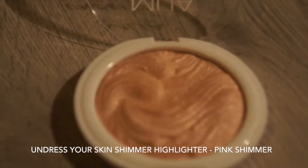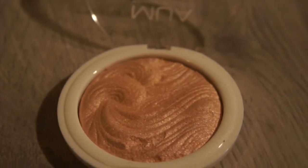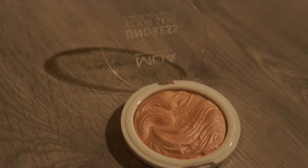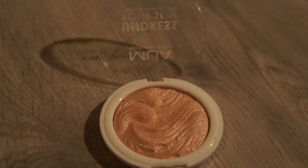This is the MUA undress your skin shimmer highlighter in the color Pink Shimmer. It's just the right amount of pink and it really highlights your cheekbones. You shouldn't use too much of it though, because it makes your skin really shiny — it's very pigmented.